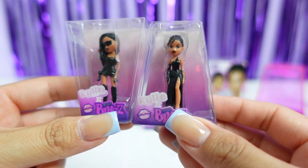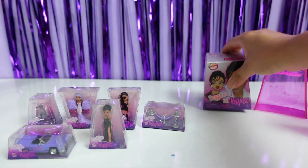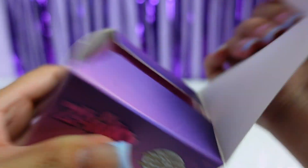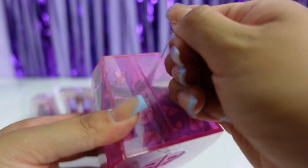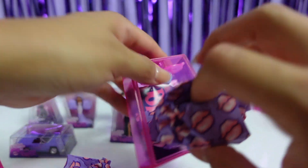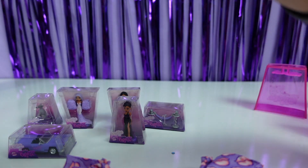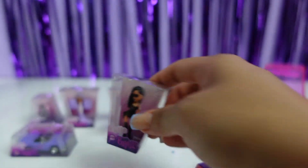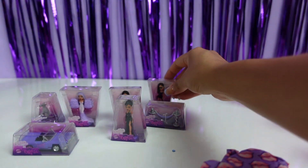Last one you guys — will we get any dupes? Hopefully not. These are our last two — what are we going to get? We got our first dupe, you guys — first dupe!